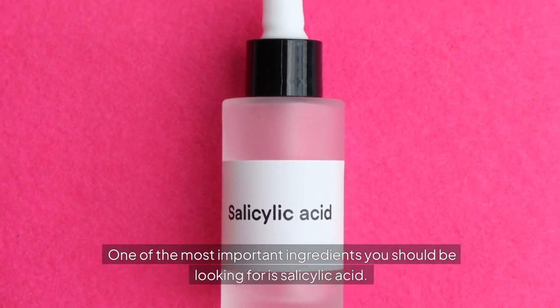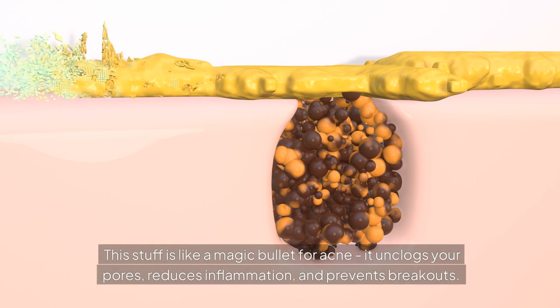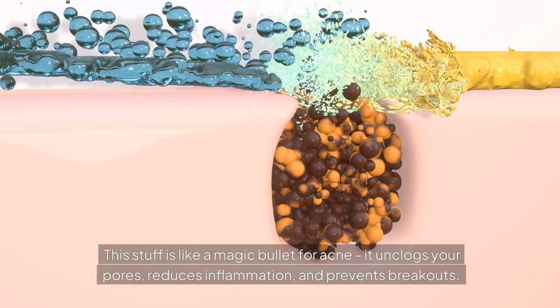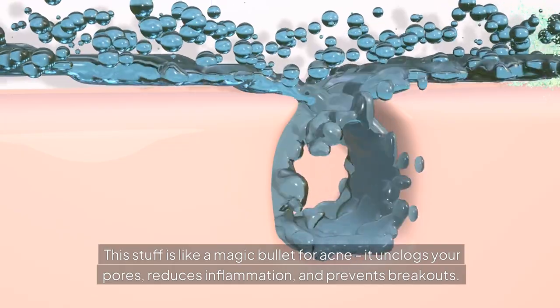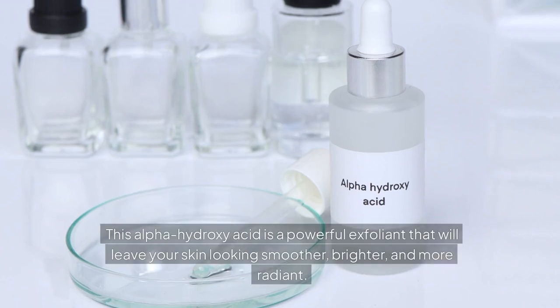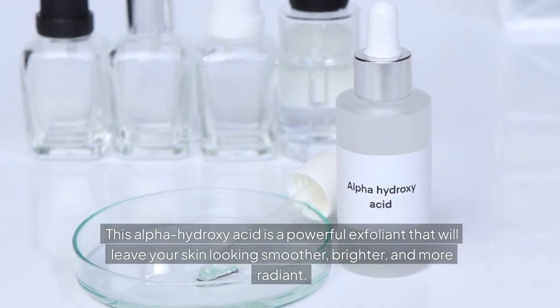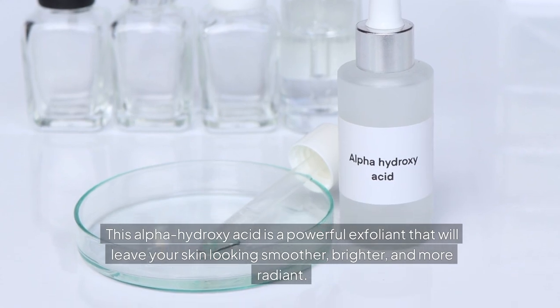One of the most important ingredients you should be looking for is salicylic acid. This stuff is like a magic bullet for acne — it unclogs your pores, reduces inflammation, and prevents breakouts. Another game-changer is glycolic acid, an alpha-hydroxy acid that's a powerful exfoliant and will leave your skin looking smoother, brighter, and more radiant.